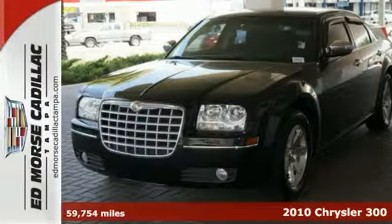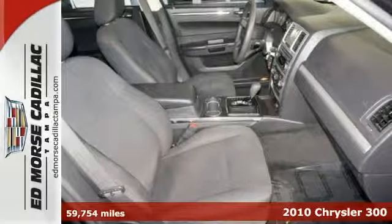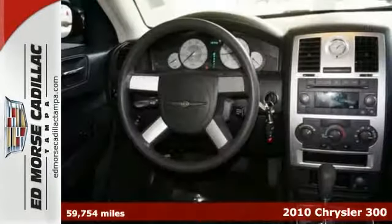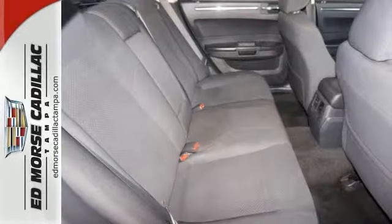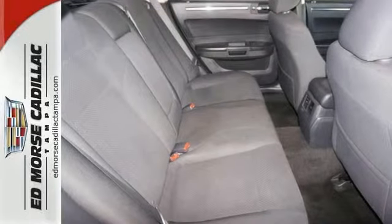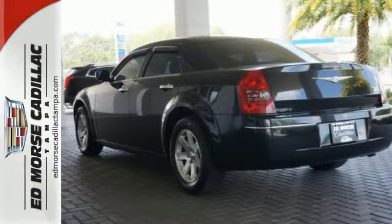It's a 2010 Chrysler 300. Heads will turn as you drive by on your stunning 300 with a standard chrome grille, cruise control, and premium audio system with CD player and MP3 input. Safe and stylish, the critically acclaimed 300 is always an extraordinary choice.